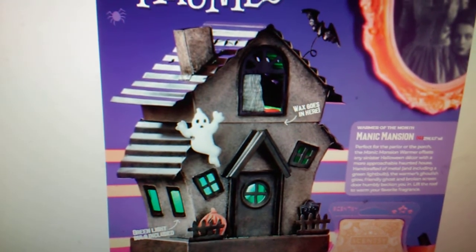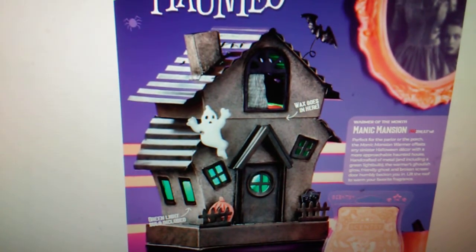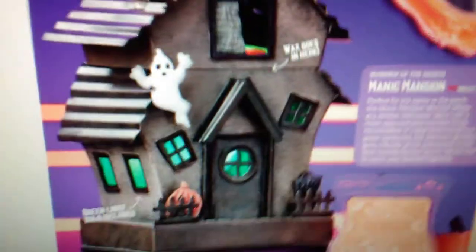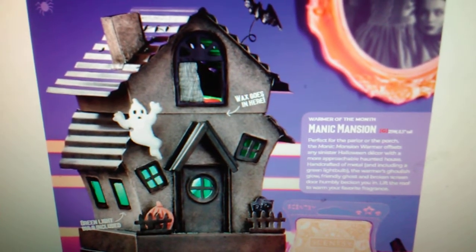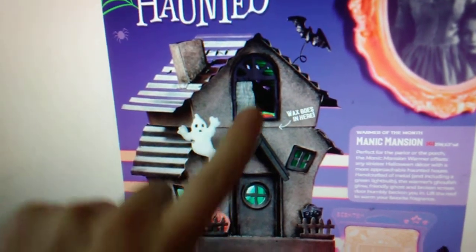But first off, let's talk about the September warmer and scent of the month — I am so excited about this. I am sorry if some of the images are going to be a little not so clear in this video. I always check my Instagram for some clearer pictures. It's hard when you're looking at a computer screen. So this is the warmer of the month. It's called Manic Mansion. As you guys can see, it is a haunted house. This is going to be a 25 watt warmer. It does come with a lid, as you guys can see there.